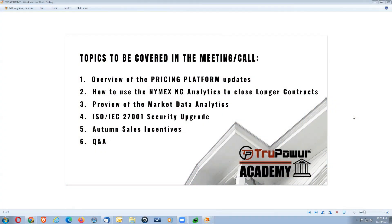Welcome, everybody. It is October 30th, 2021 — one day before Halloween — so hopefully everybody's got their game face on. We've got some exciting things to go over. Let me share my screen. Today we're covering an overview of the pricing platform updates and some new looks in the back office.